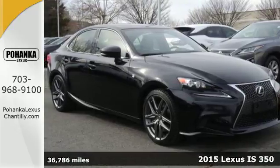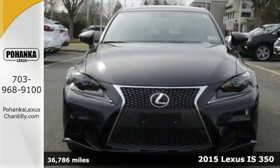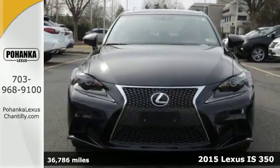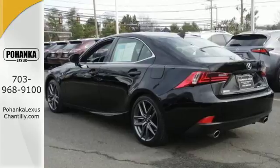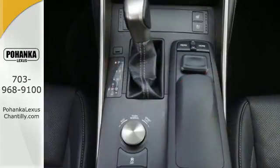Here's a 2015 Lexus IS350. With styling that is as aggressive as its performance, this is not a vehicle for followers. Every aspect is angled towards a more dynamic driving experience.